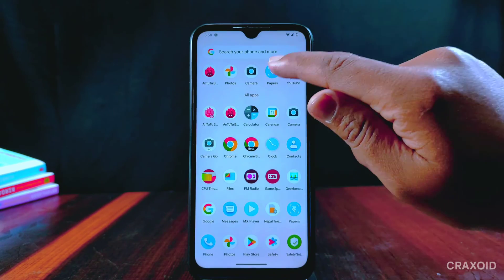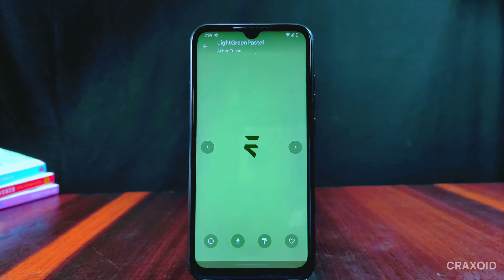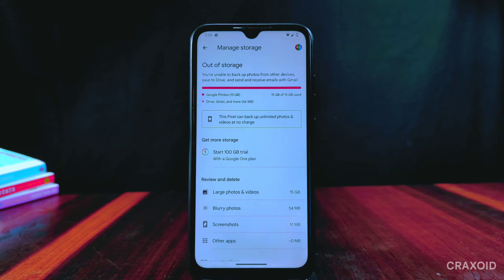In the app drawer, a Papers app is present from which we can find lots of Evolution X wallpapers with different designs and colors, and we can apply them as home screen or lock screen wallpapers. Evolution X can also back up unlimited photos and videos on Google Photos, as it spoofs the device as a Pixel phone.